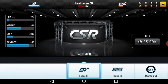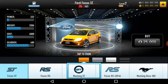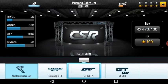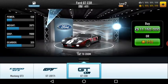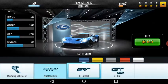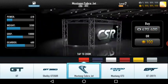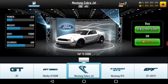Then comes Ford. Ford has 12 models. The GT CSR is the Ford GT — it's the 2017 model. Then comes the Mustang GT3, which is a racing-type car. The Mustang Cobra Jet is also a drag car.